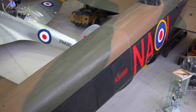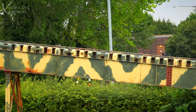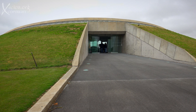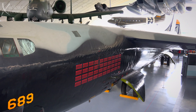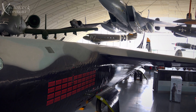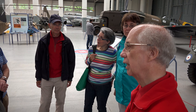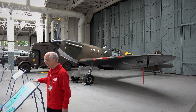Buildings are preserved. They even have a captured doodlebug on its launch pad that terrorised London. This building houses many historic aircraft. The guides are excellent, giving insight into the exhibits and the part they played in times past, and answering our questions.